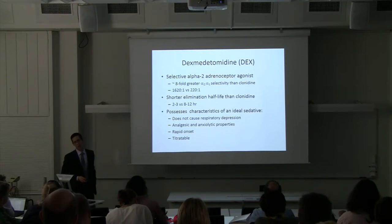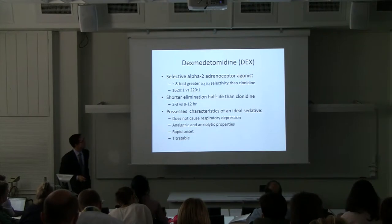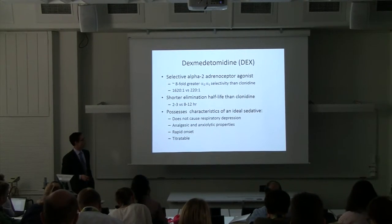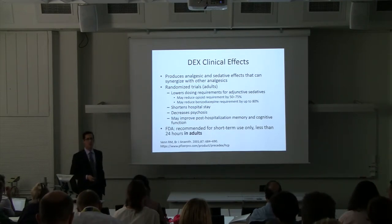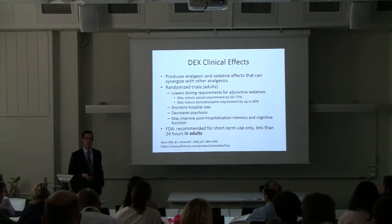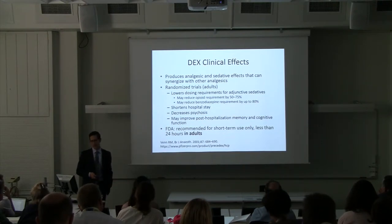So what is dexmedetomidine? It's an alpha-2 adrenoreceptor agonist with about eightfold more selective activity than clonidine — very selective for the 2A alpha adrenoreceptor. It has a shorter half-life than clonidine, doesn't cause respiratory depression, has analgesic and anxiolytic properties, rapid onset, and is titratable. Its effects can synergize with other analgesics. I think it gained popularity in the NICU after being used in the PICU. A lot of our babies were already on morphine or benzos, and we would add this drug to try and wean them off the others.